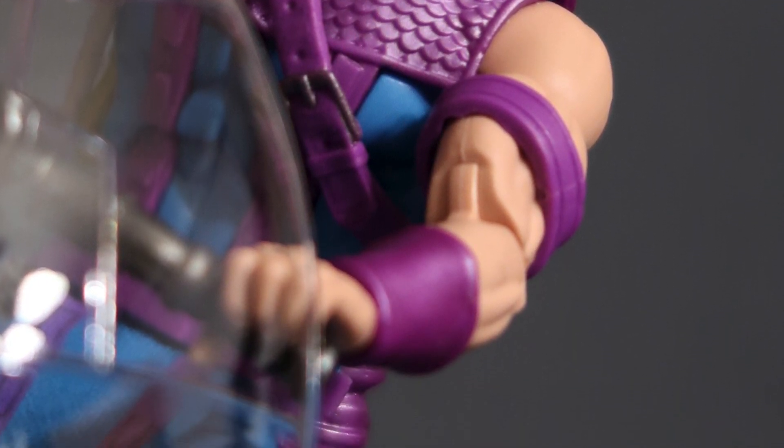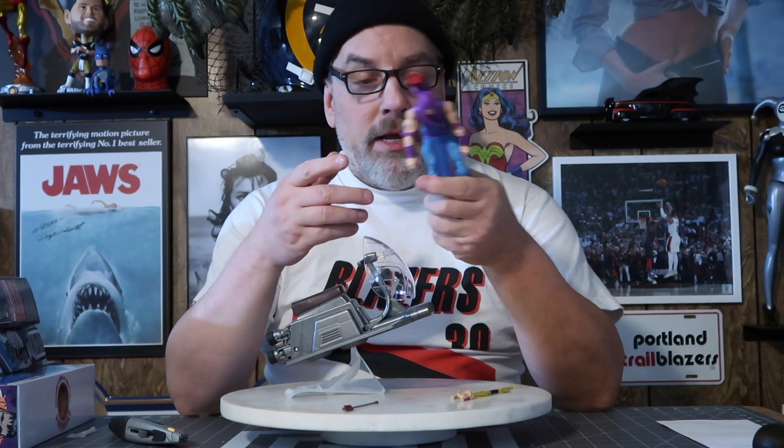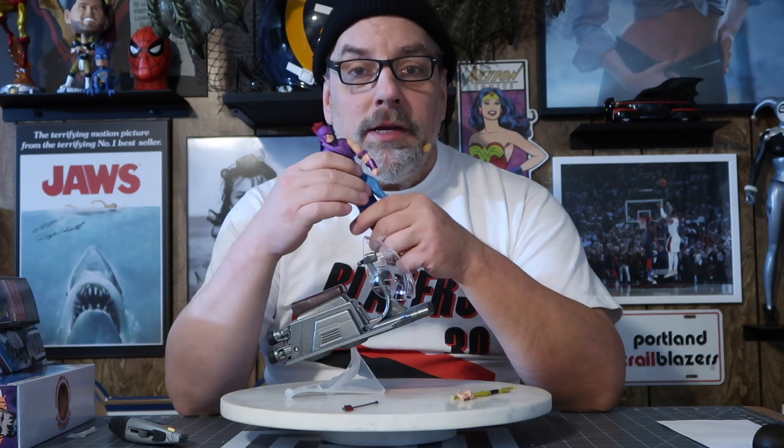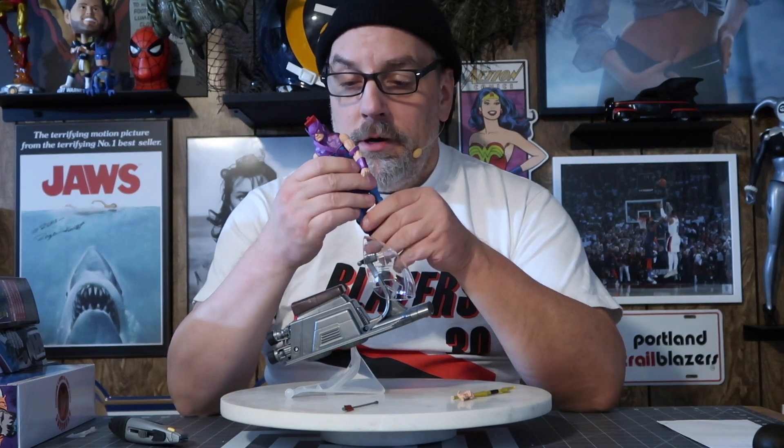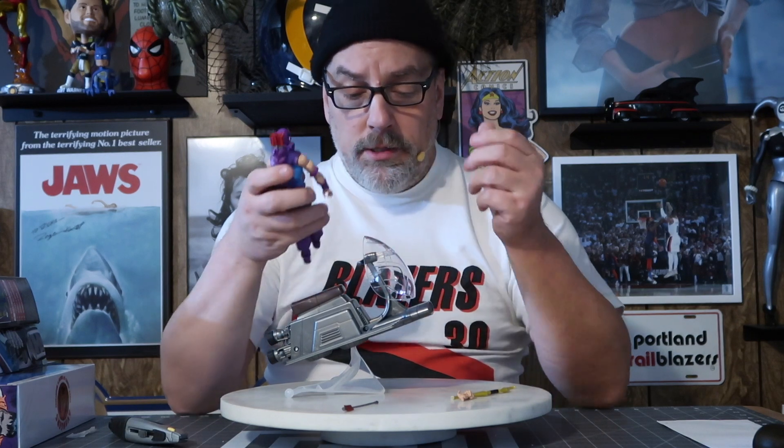I find that right after I open the figure, the joints are kind of cold, so they don't move as freely as they will tomorrow. After it warms up to room temperature his joints will move a lot better, and so I'll get some good shots of this.